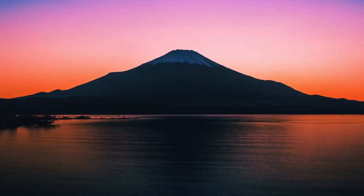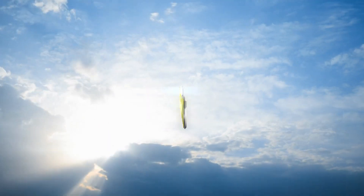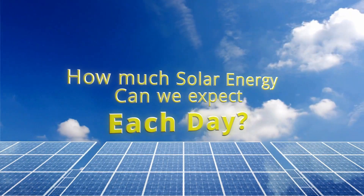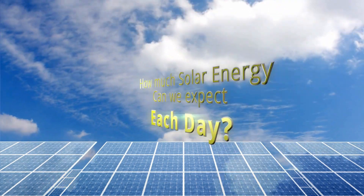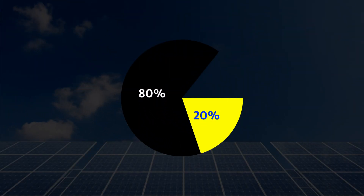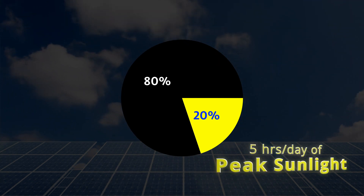The solar energy available when the sun is low is trivial. Only when it's high in the sky during peak hours will your panel give you its rated wattage. Peak hours are what we use to estimate how much solar energy we can collect in one day. The national average in the United States is 5 peak hours of sun per day.